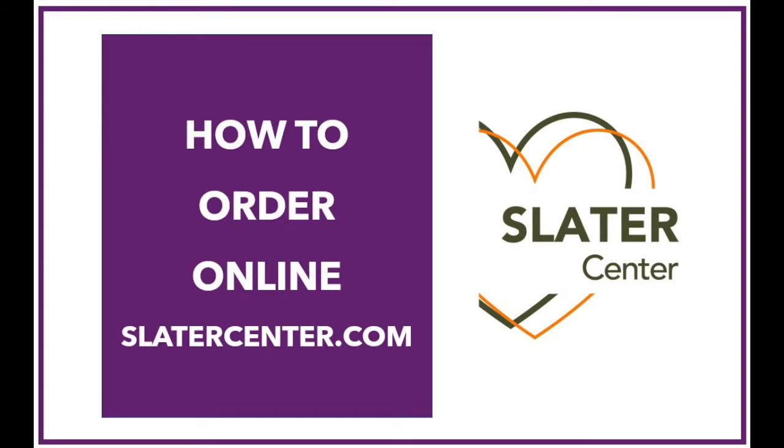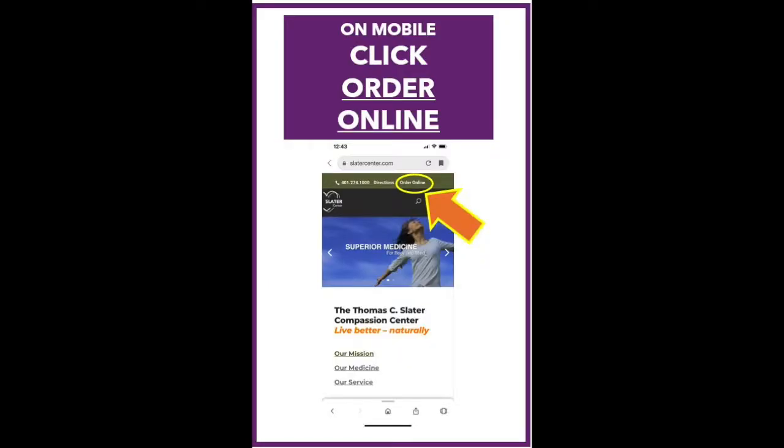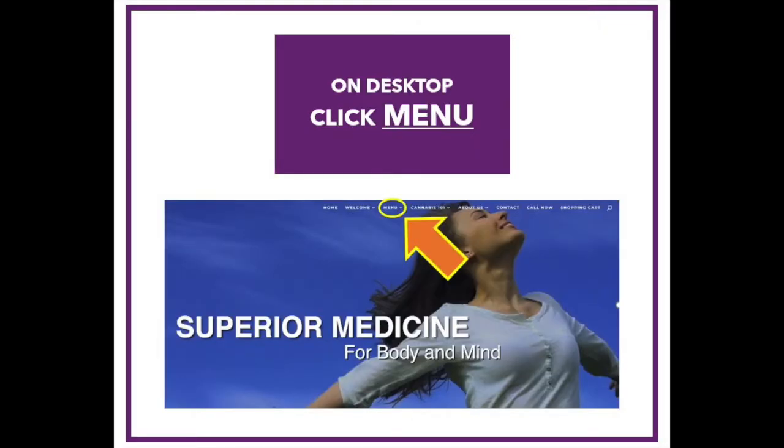This short video will explain how to place an online order on our website, slatercenter.com. On your cell phone or mobile device, click Order Online on the top right corner of your screen. On your desktop, click the Menu tab, which is found in the navigation bar.